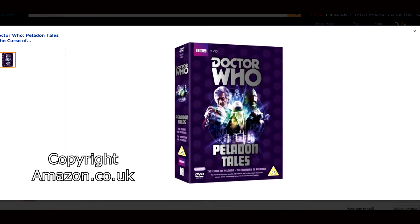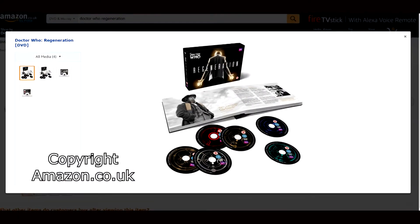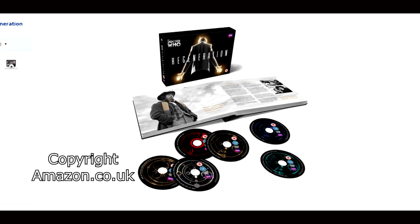Following that is the Monster of Peladon, which as we said in Regions 2 and 4 is available only as part of the Peladon Tales box set. We do not have that set here in Region 1 so it is available individually. Following that is the Planet of the Spiders. It is available in Region 2 as part of the Regenerations box set, which was not available in Regions 1 and 4, so we just have it separately. So Region 4 does slightly differ from Region 2 in some cases.